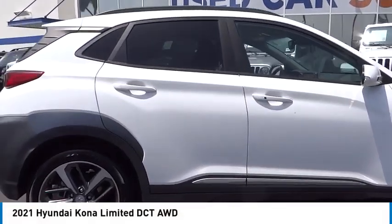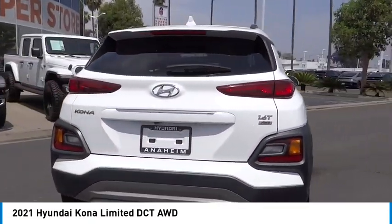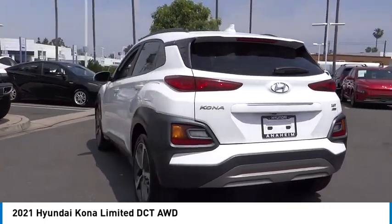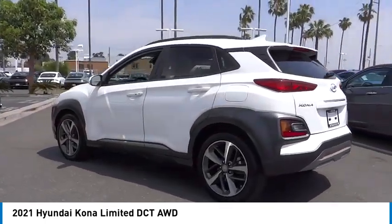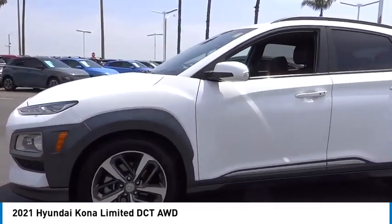Stop by and take a look at the 2021 Kona. The Hyundai Kona provides a wide variety of functionality in a small SUV body. The energetic design is perfect for those looking to marry their adventurous side with their urban lifestyle.